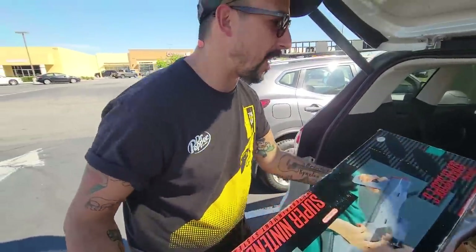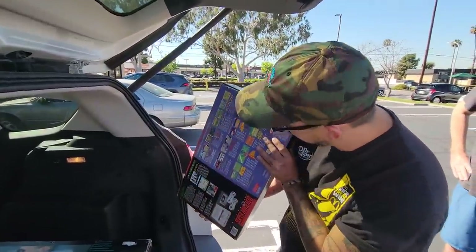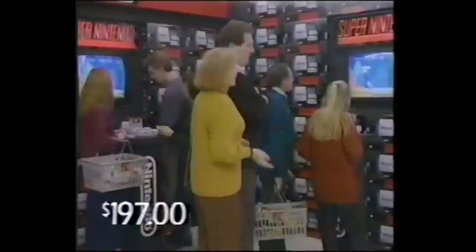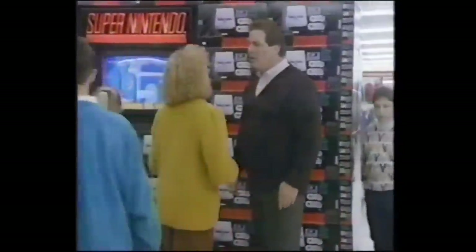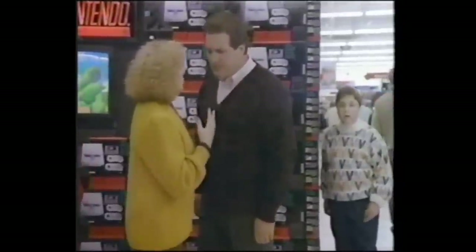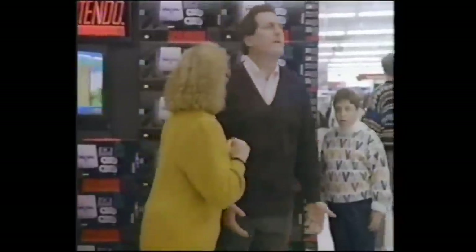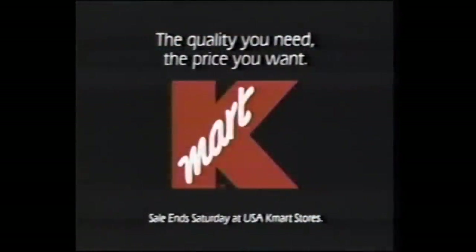I'd rather have you tell me. Dude, this is clean though. This is pretty good. Super Nintendo Super Set. That's the new Super Nintendo Entertainment System. They say it has 16-bit technology, 3D graphics and digital stereo sound, and Super Mario World is included. We'll get it for them.